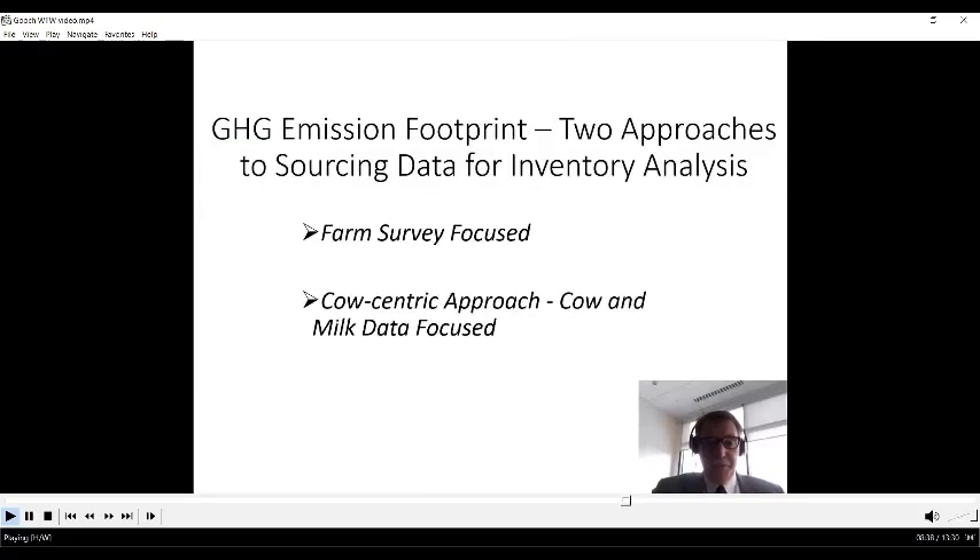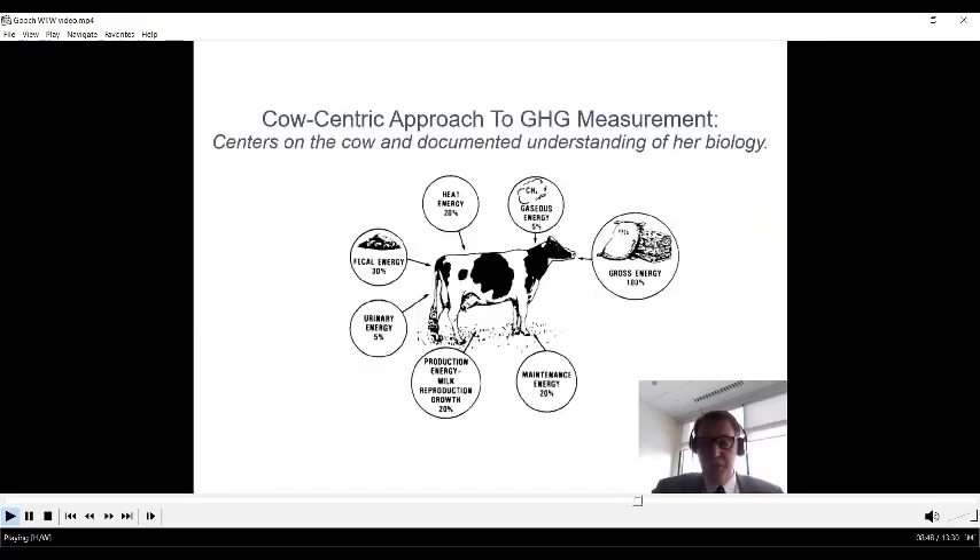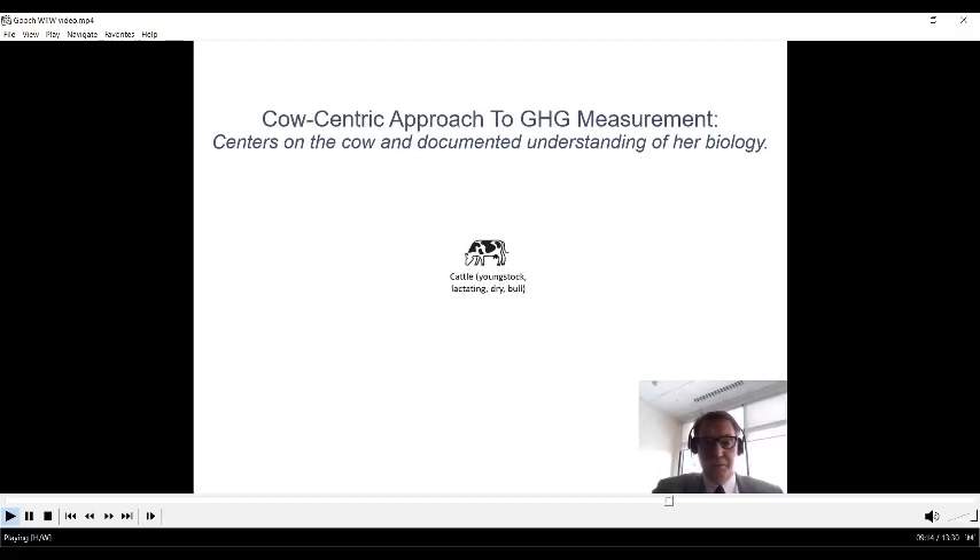The alternative is a cow-centric approach, focusing on cow and milk data and leveraging our knowledge of cow biology — which is well understood due to decades of work on improving milk production and feeding efficiency. We borrow on the strengths of knowing the cow and her system extremely well, and knowing about the milk produced in a region, state, or the U.S., and use that as a hub for generating data to go into an LCA.